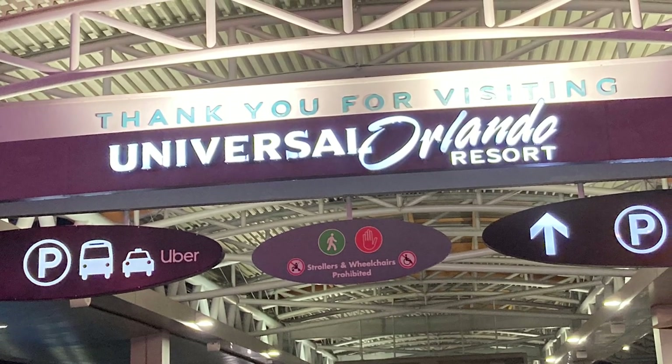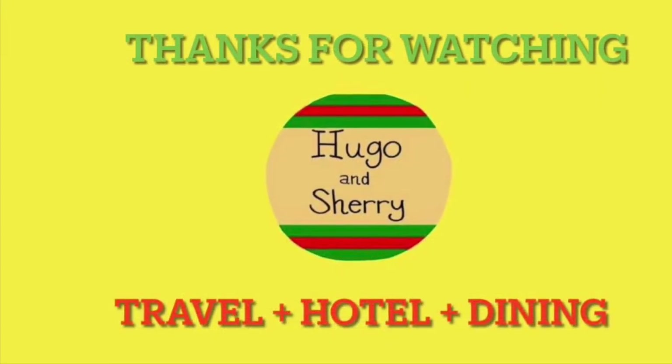That is it for today. Until next time, bye! Thanks for watching.